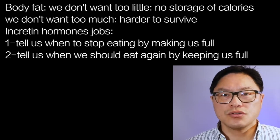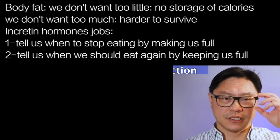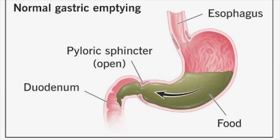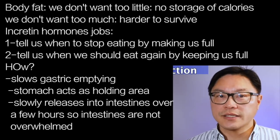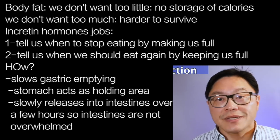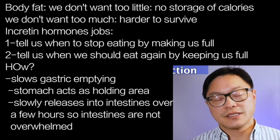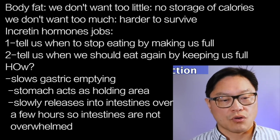There are two main mechanisms by which incretins work. The first is that they slow gastric emptying. When you eat a meal, there's more in that meal than you can process all at once, so the stomach acts like a holding tank. It churns the food, mixes it with stomach acid, and starts the process of digesting. Then it slowly releases its contents into the small intestine over the period of a few hours so the small intestine isn't overloaded all at once and has time to absorb it properly.